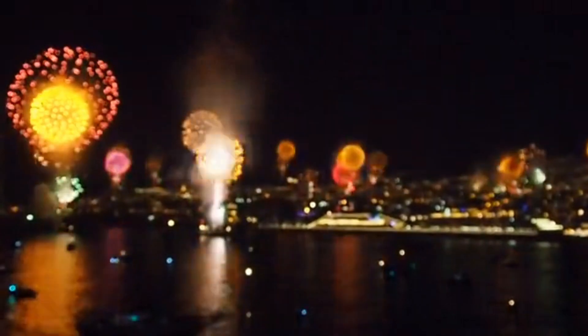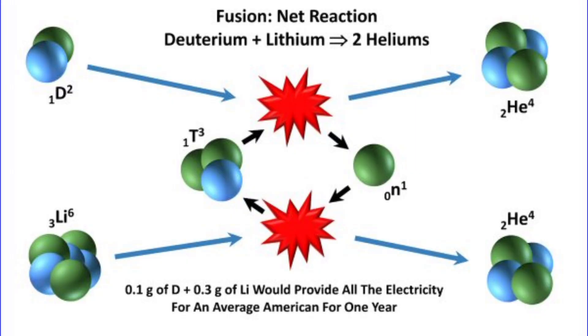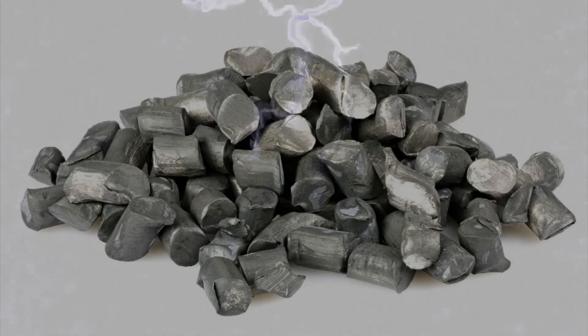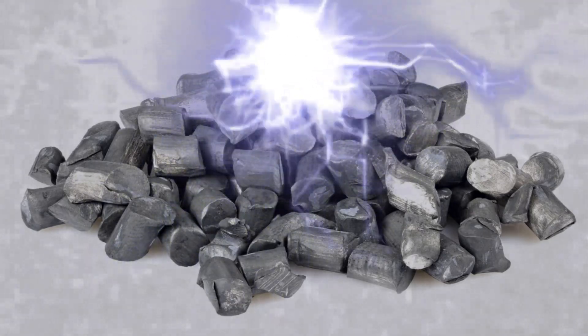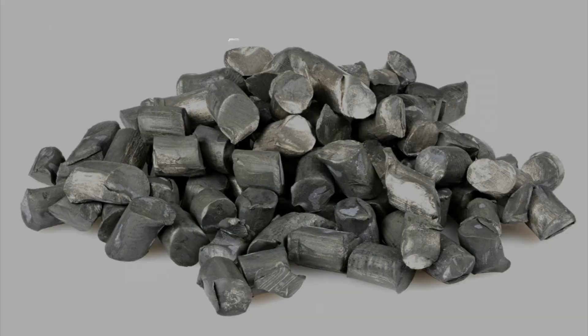Lithium even plays a role in scientific research. Lithium isotopes are used in nuclear fusion reactions, which scientists are exploring as a potential future source of nearly limitless energy. It's like lithium has a foot in both the present and the future of energy production.